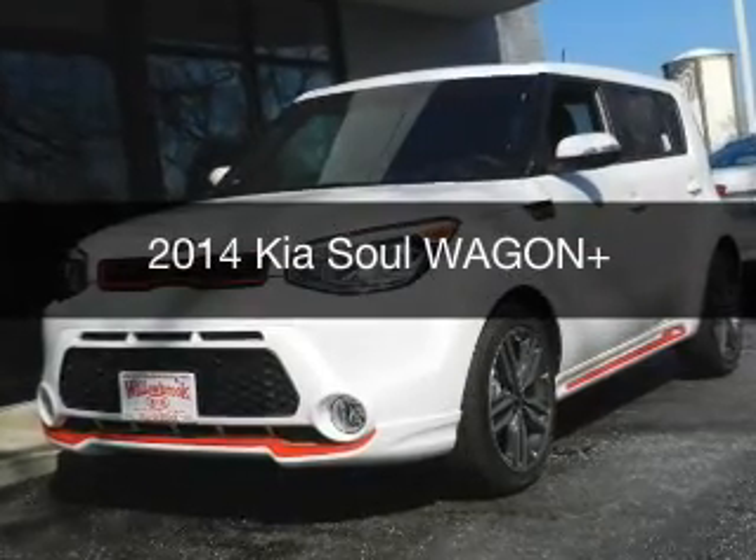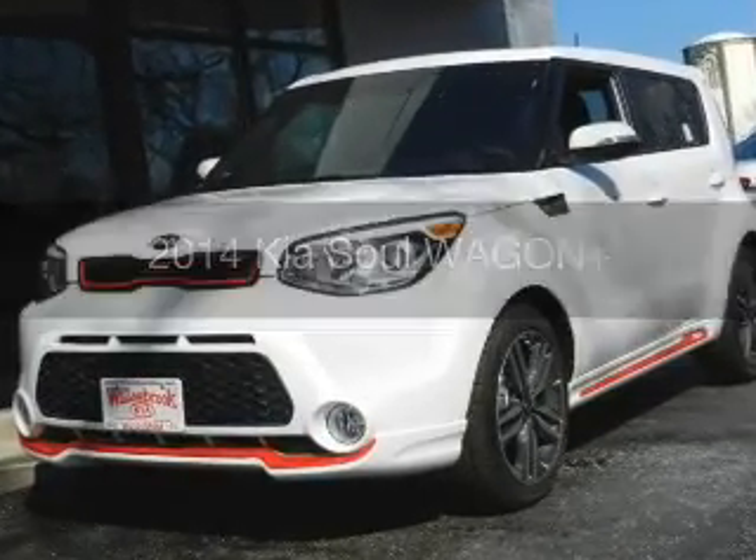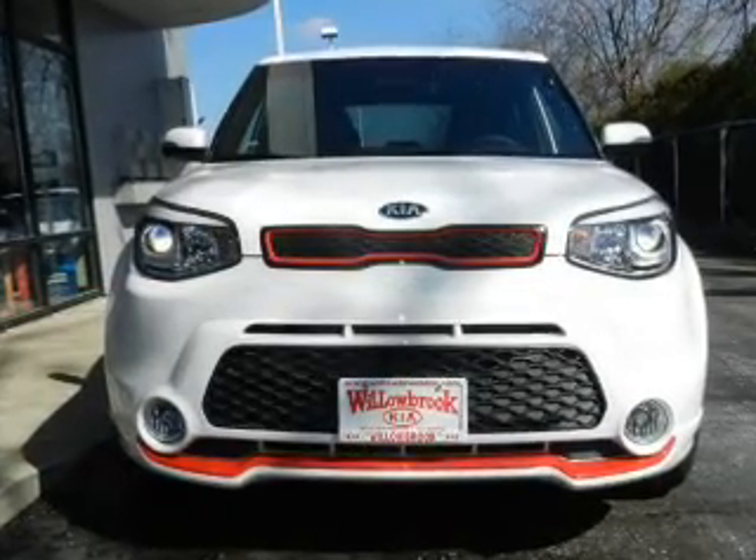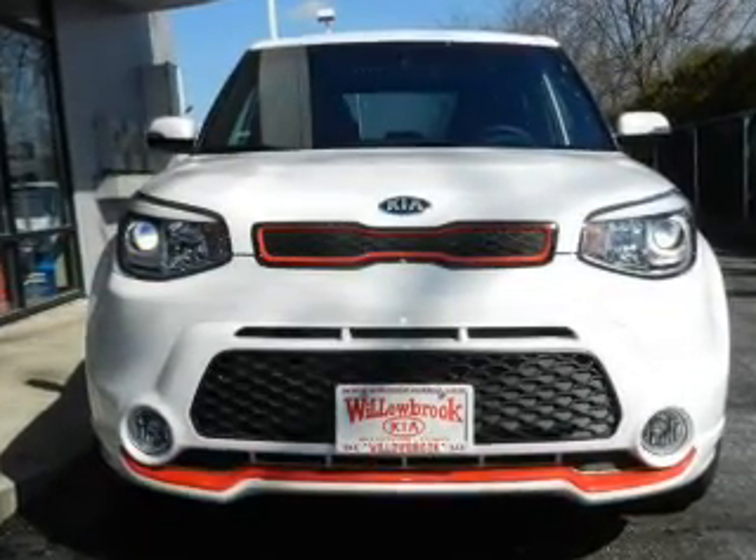This is a new 2014 Kia Soul. It's powered by front-wheel drive, a two-liter four-cylinder engine, and a six-speed automatic transmission.